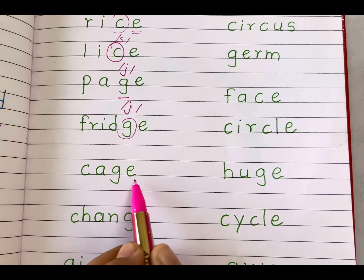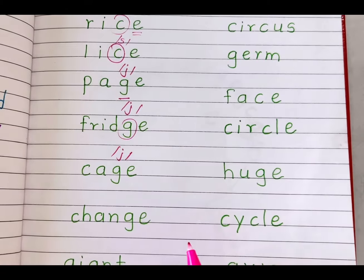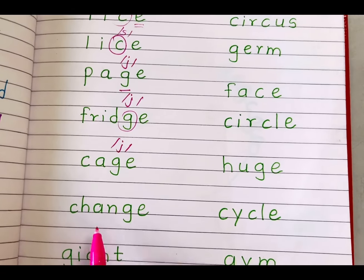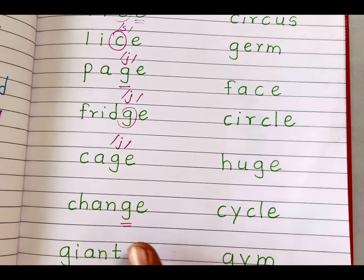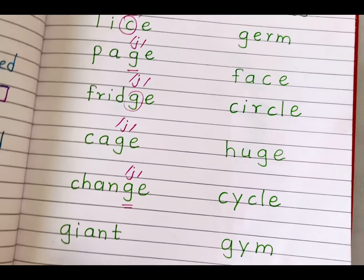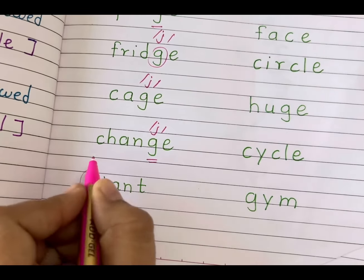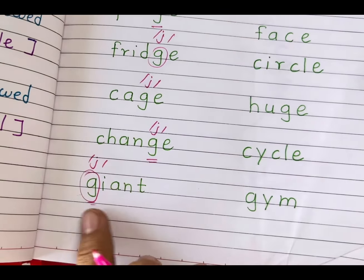'Cage' — here, letter G is followed by letter E, so it gives us the soft J sound. Cage. 'Change' — here, letter G is followed by E, so it gives us the soft J sound. Change. 'Giant' — here, letter G is followed by I, so it gives us the soft J sound. Giant.